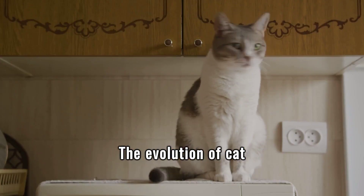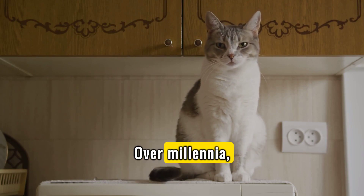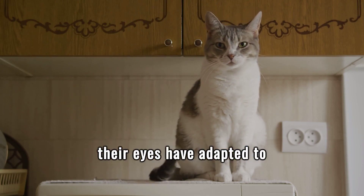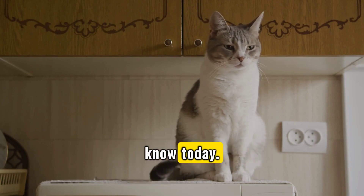The evolution of cat vision has been shaped by their environmental needs. Over millennia, their eyes have adapted to enable them to see well in low light, helping them become the efficient nocturnal hunters we know today.